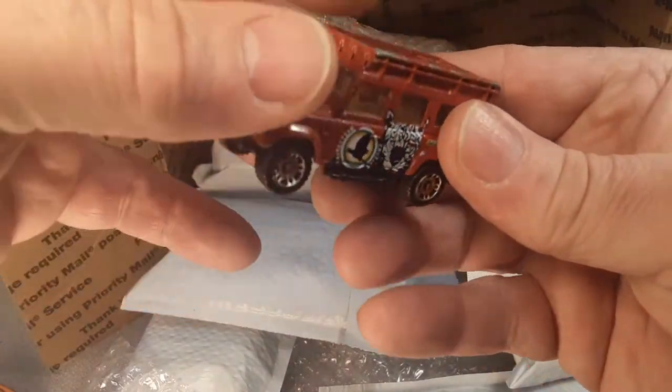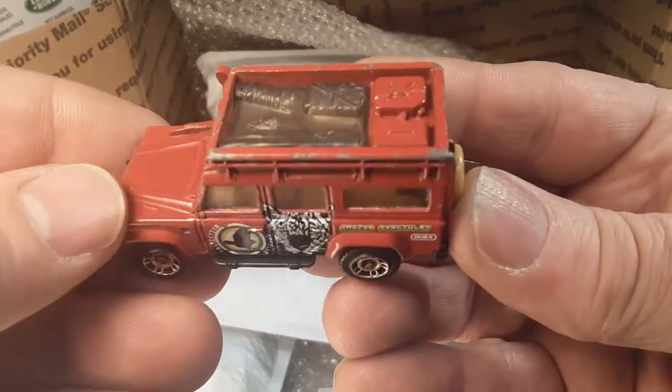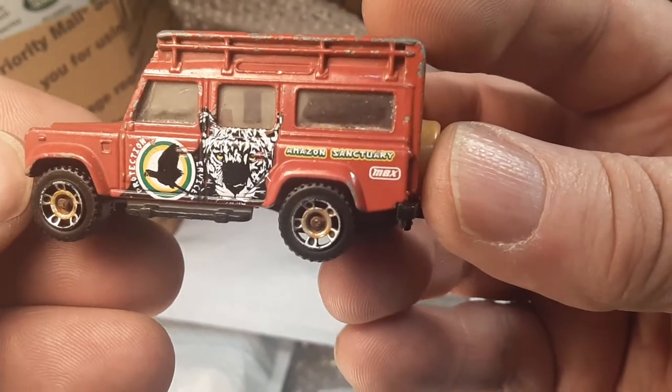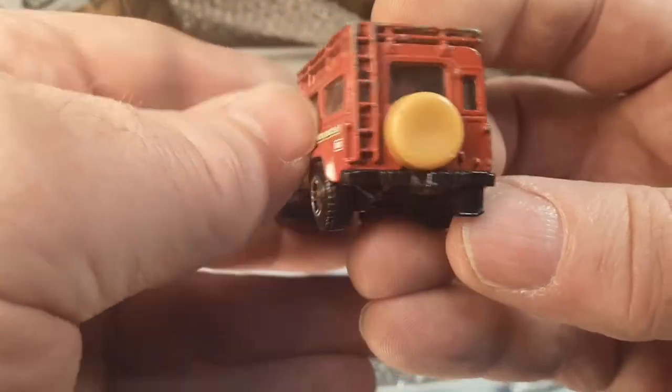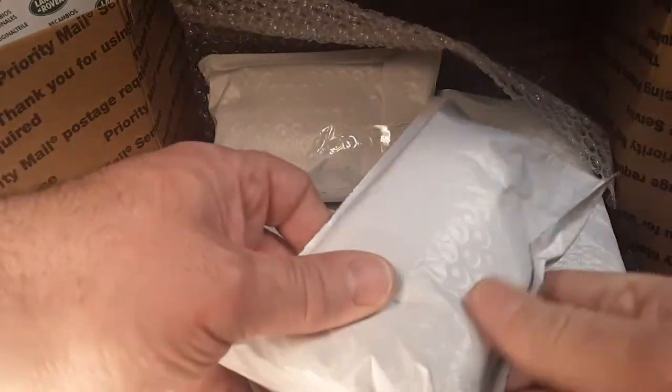Here's more of a worn one — second generation Defender 110. That's the Amazon Sanctuary one. Tan interior in this one. Kind of nice.